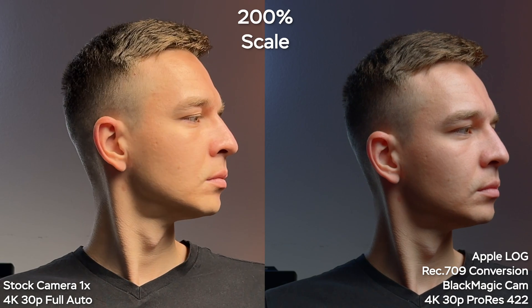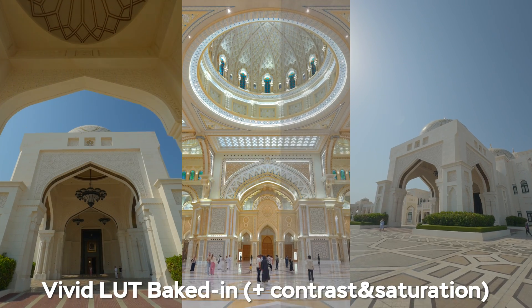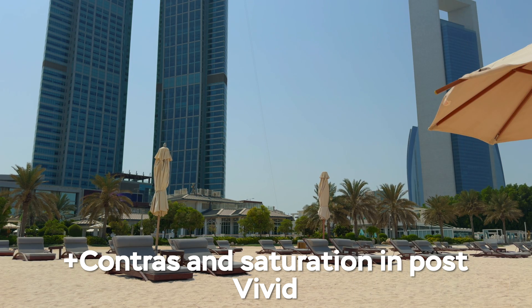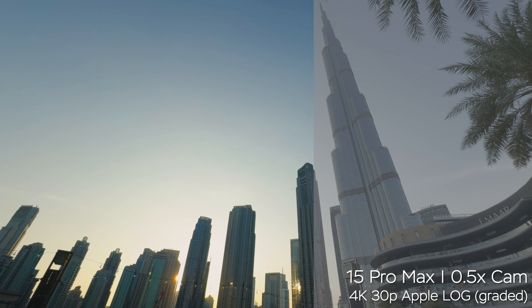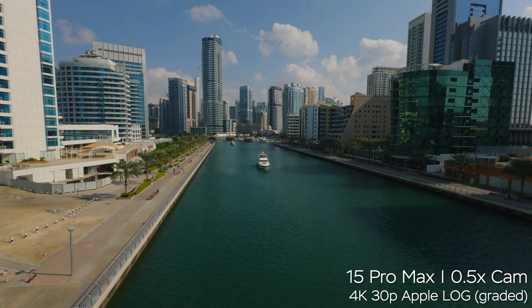And that's it. Now you have a video shot in Apple Log but already color-graded, contrasty, and saturated — looking so much better than the stock camera app and super easy to use. If you want to further color grade the footage, you're always welcome. Adding a little contrast and saturation in the Photos app will make the image pop even more while retaining all the benefits of Apple Log. So if you own the iPhone 15 Pro or Pro Max, 16 Pro, 17 Pro, or future models — you've got to try it out. You'll be pleasantly surprised. Thank you so much for watching and we'll see you in the next video!